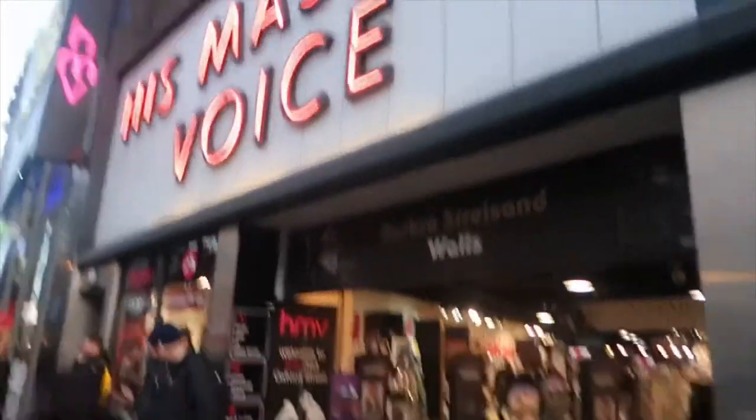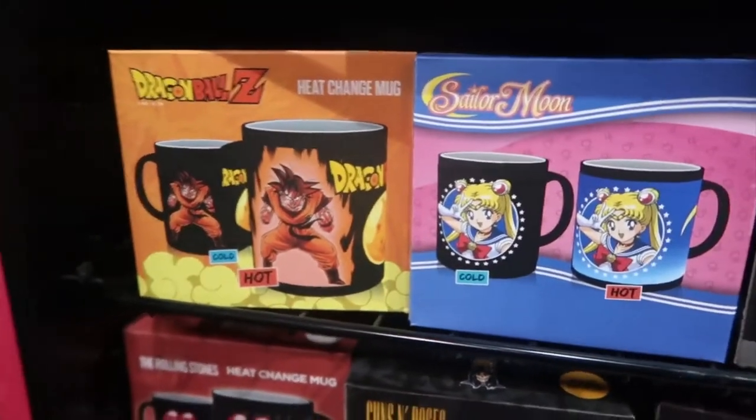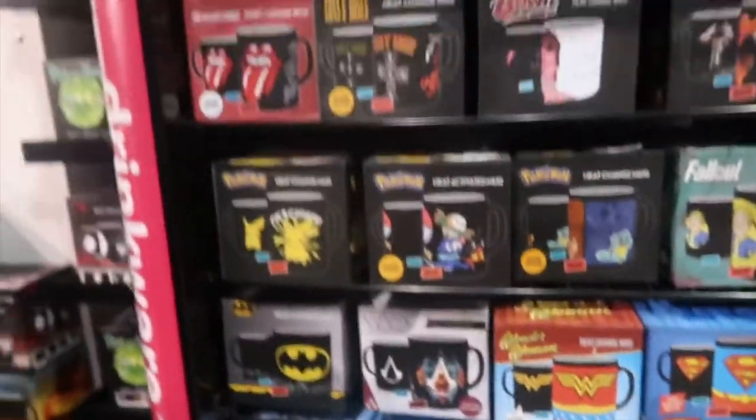Found some mugs — they turn colour. We have the Dragon Ball Z one, Death Note, Attack on Titan, and a Superman one here as well.